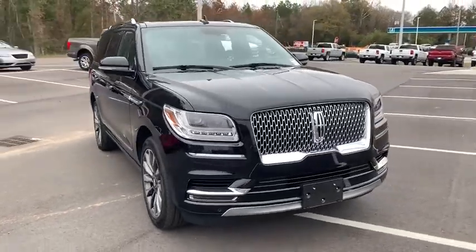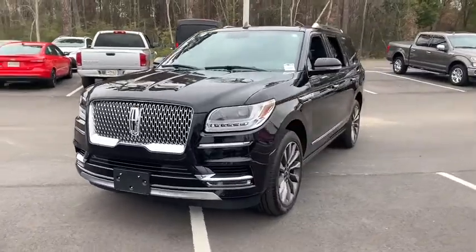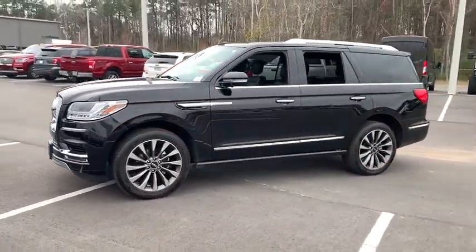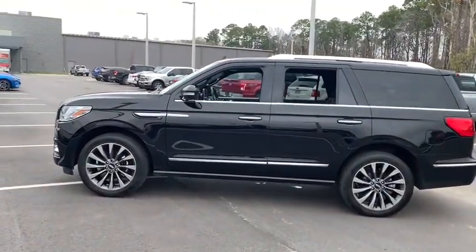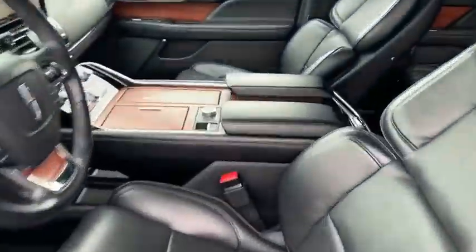Stop by and take a look at the 2019 Lincoln Navigator. The Lincoln Navigator offers over 100 cubic feet of cargo space, three rows of seating for up to eight passengers, and best-in-class legroom, as well as an authoritative 5.4-liter three-valve V8 flex fuel engine.